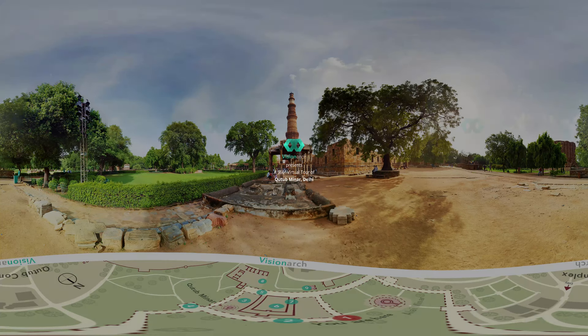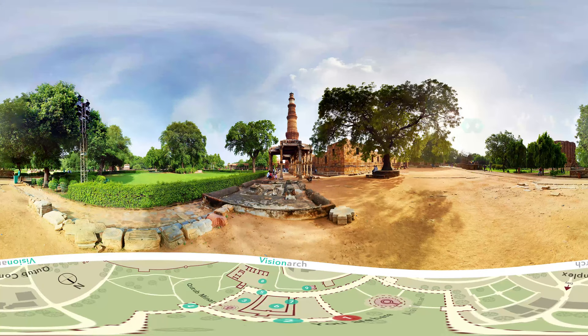Welcome to the 360-degree tour of Qutb Minar, the tallest brick minaret ever. It was constructed by Qutb ud-Din Aibak and later completed by his successor Iltutmish.